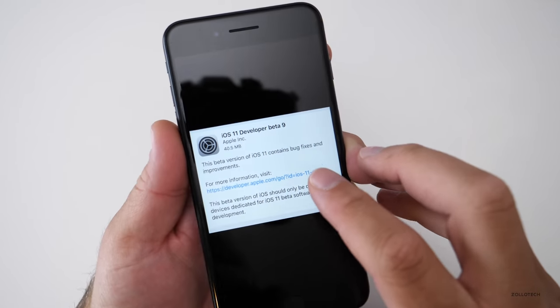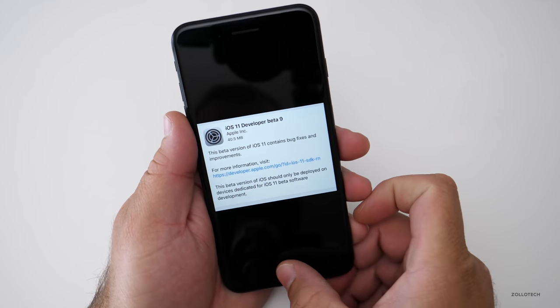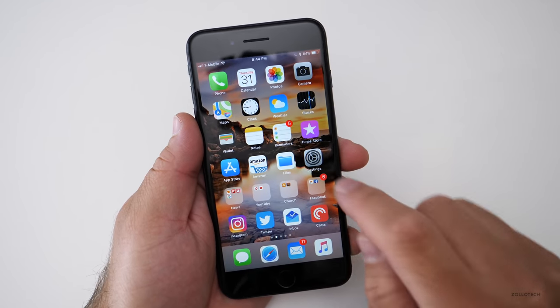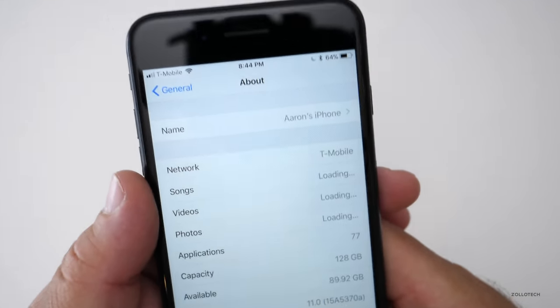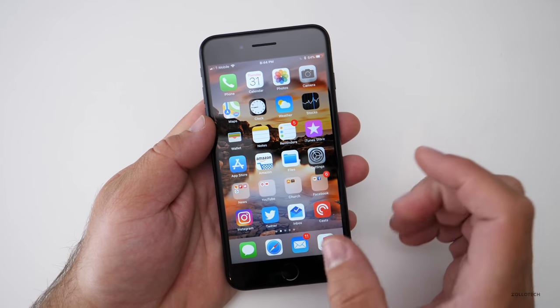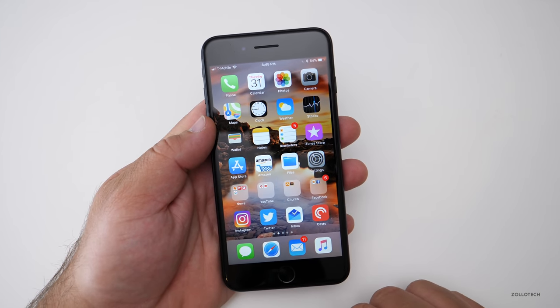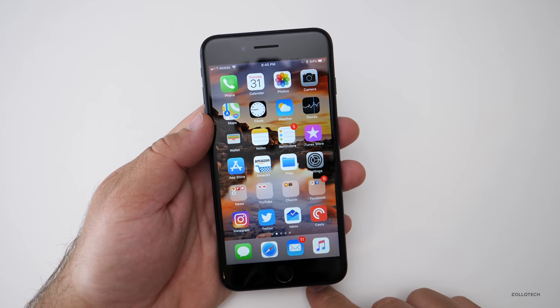This came in at a very small 40.5 megabytes for me, installed nice and quickly. The build number is 15A5370A. This is a longer build number, so it's probably not the gold master — normally they shorten it once it is — and the gold master will be available in about a week or two at this point.